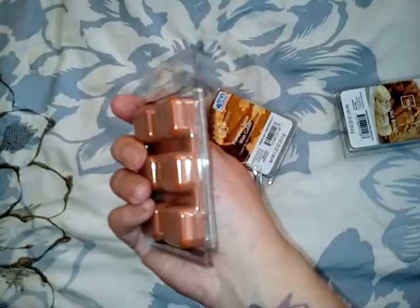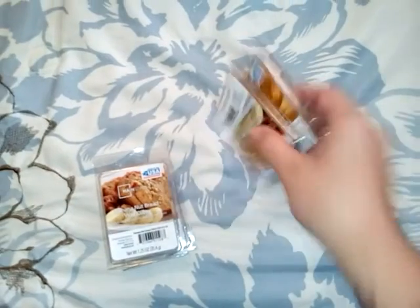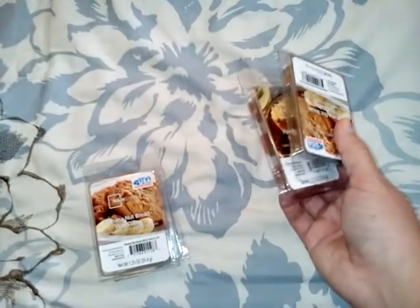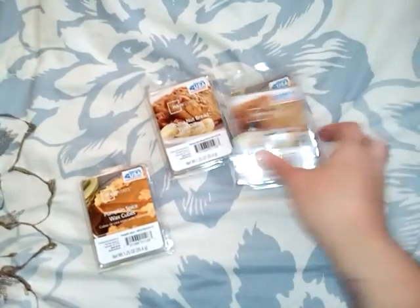Then we went over to Walmart and they had these wax melts on sale for 50 cents — just the small ones, but two small ones make one big one and the big ones are a dollar, so two small ones for a dollar was a good deal instead of two dollars. I got pumpkin pie and banana nut bread, two of each. These are for the wax melt burners — I like using them to make my house smell good, they work really well.